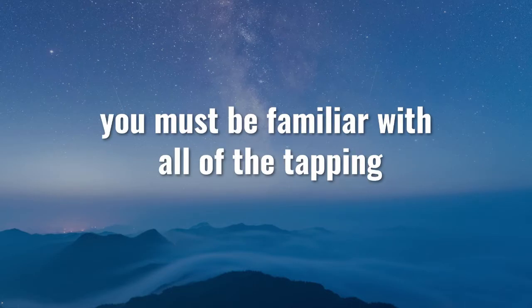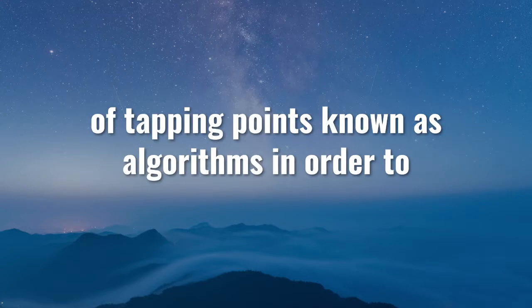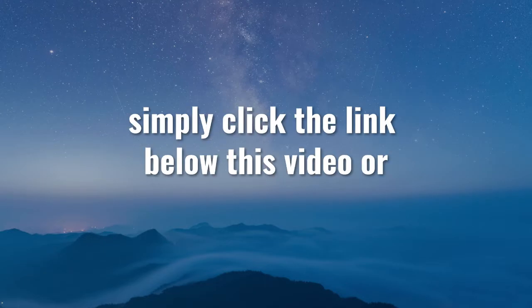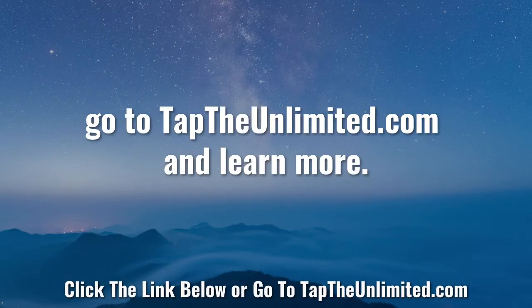In order for this to work for you, you must be familiar with all of the tapping points, the nine-gamut sequence, and the correct sequence of tapping points known as algorithms in order to get the best long-lasting results. If you're not familiar with that yet, just simply click the link below this video or go to taptheunlimited.com and learn more.